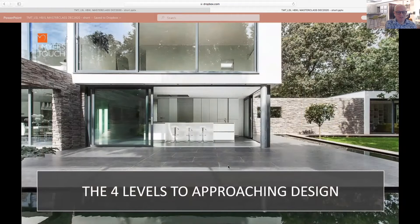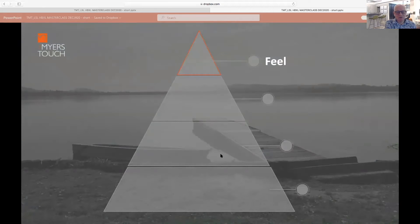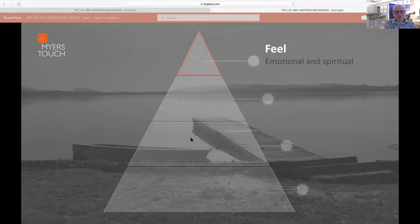So how do we approach this with regard to design? The first thing when working with a client — you should be asking yourself: how do I want to feel in this space before you even consider what materials you're using. That's really touching on what I call the emotional and spiritual aspects of design.